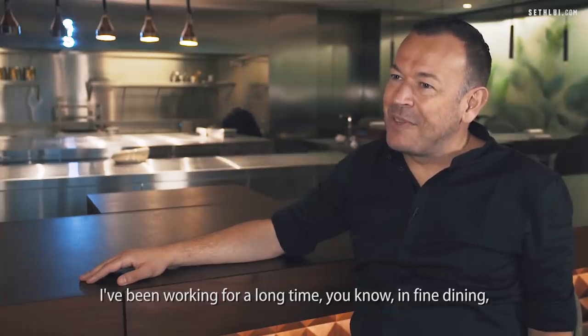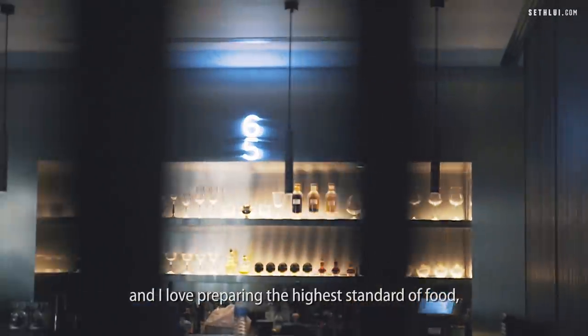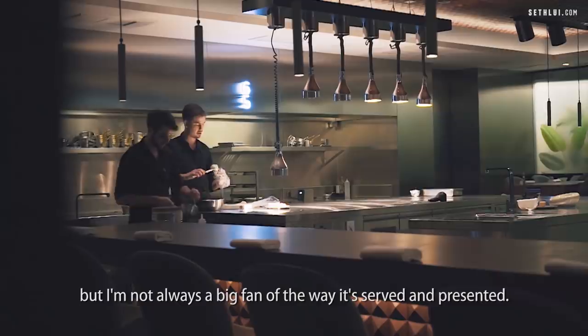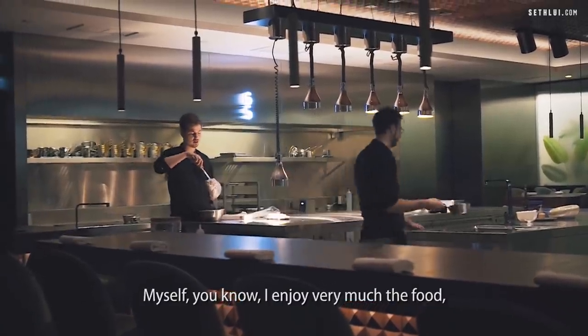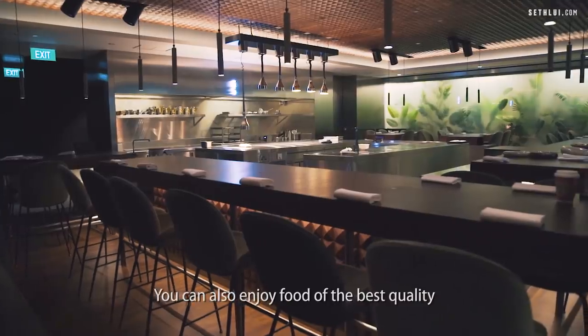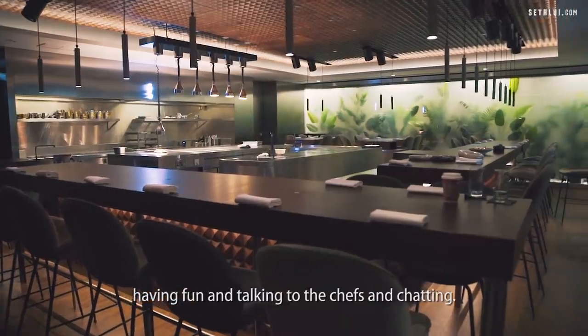I've been working a long time in fine dining, and I love preparing the highest standard of food, but I'm not always a big fan of the way it's served and presented. I enjoy very much the food, but it also needs to be relaxed. Why be uptight? You can also enjoy food of the best quality, having fun and talking to the chefs and chatting.